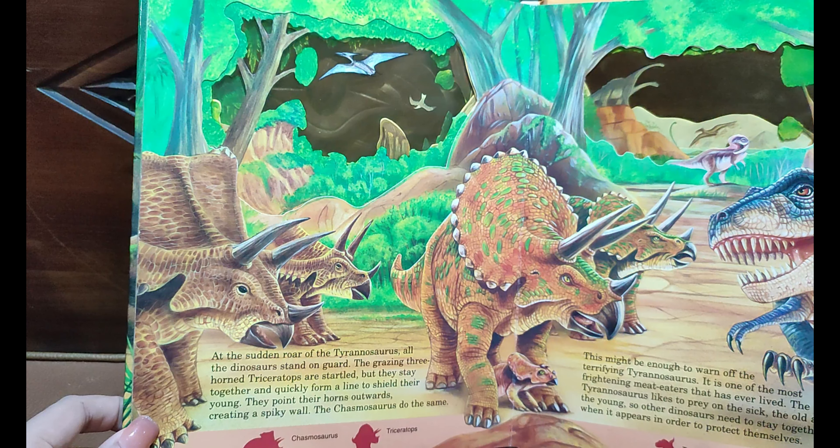At the sudden roar of the Tyrannosaurus, all the dinosaurs stand on guard. The grazing three-horned Triceratops are startled, but they stay together and quickly form a line to shield the young. They point their horns outward, creating a spiky wall. The Camptosaurus do the same.